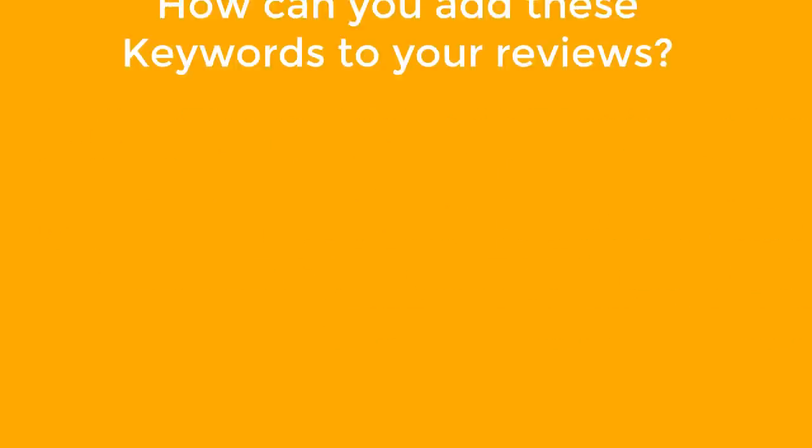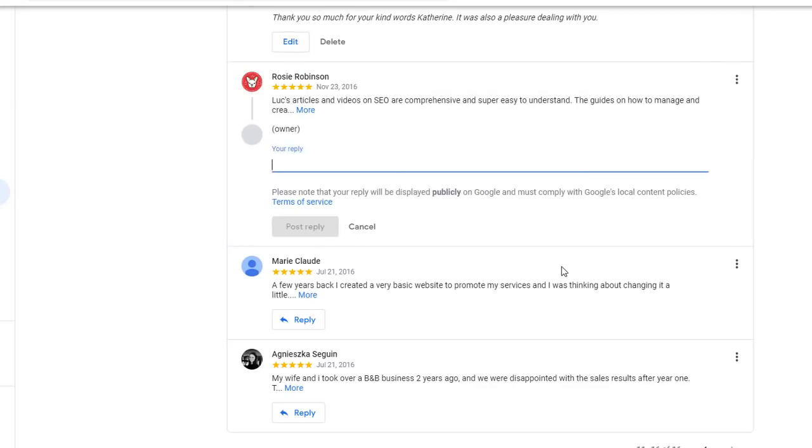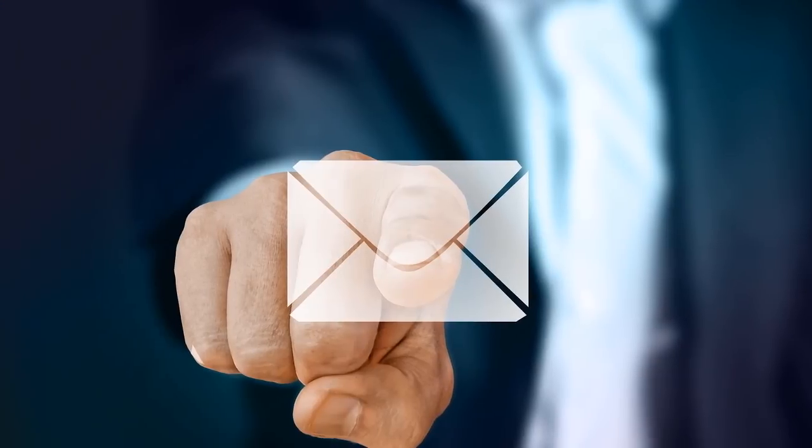For the big question: how can you add these keywords to your reviews? An obvious answer would be to simply respond to any review you receive and include keywords in your response yourself. But of course, that would be too easy — Google doesn't take these into consideration. What you need to do is encourage your customers to add keywords in their reviews themselves. The best way of doing this is by sending them an email and making suggestions about what they should write in their review.